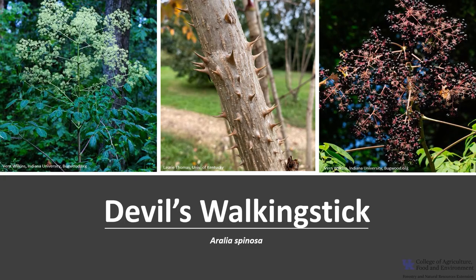I hope you get the opportunity to get out into your woodland, a local park, or neighborhood, and enjoy the beautiful Kentucky trees, including the very unique Devil's Walking Stick.